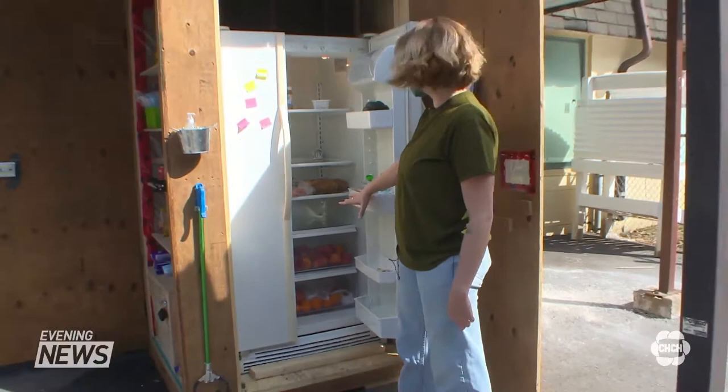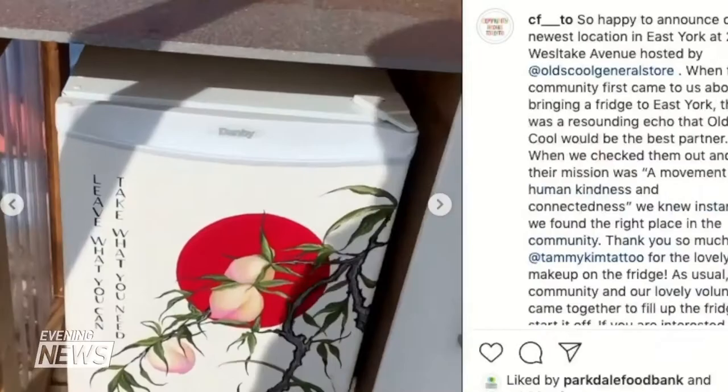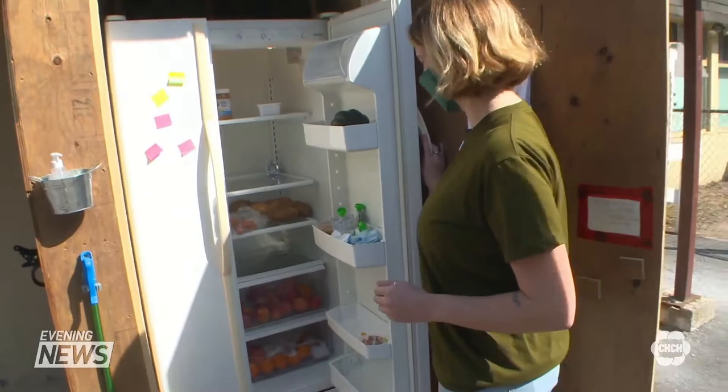Jacqueline Cantar and her team felt inspired by community fridges popping up across Toronto and decided it was about time they reached Hamilton. She knew it wasn't happening in Hamilton because there weren't any signs of it on social media or anywhere else, so a group of them came together who were all interested in making it happen here.